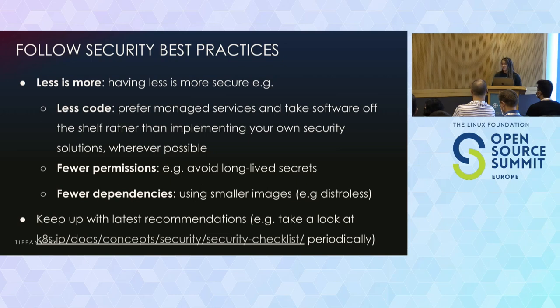Also, give fewer permissions. Only give the permissions that someone actually needs. Don't go around giving admin permissions to every single person — if you did that, someone might just delete everything. Also, avoid having long-lived secrets. Have fewer dependencies, so you're minimizing the attack surface.